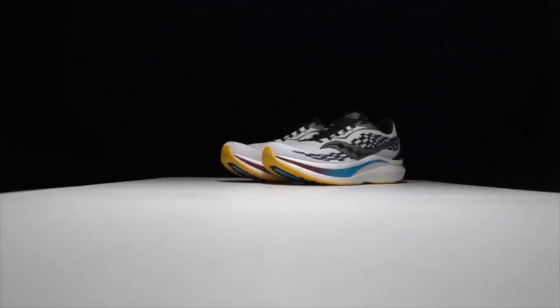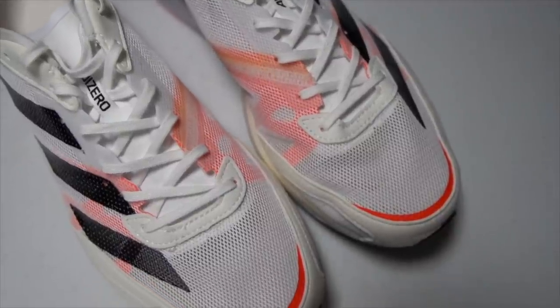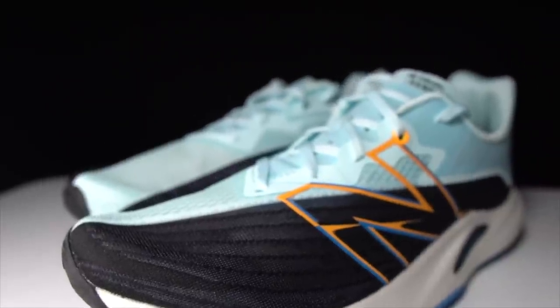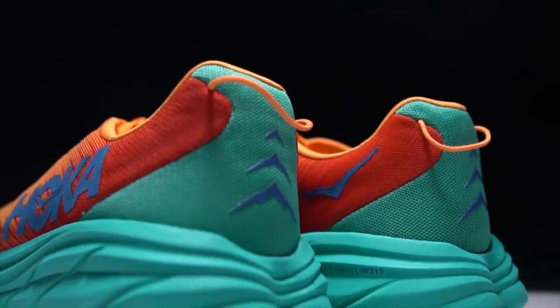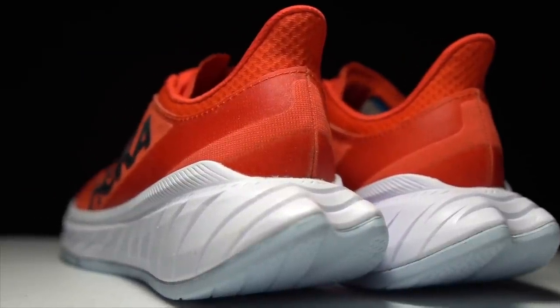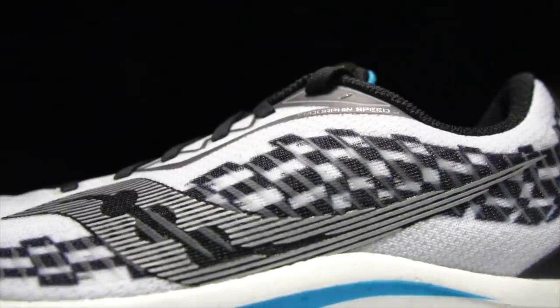The Speed Day shoe is the companion to your carbon plated racer and it serves a very important role in your rotation. It's got to be fast enough to hit your quickest paces but durable enough to withstand your longest workouts. Your Speed Day shoes have to strike a delicate balance, and here are my top five favorites of 2021.